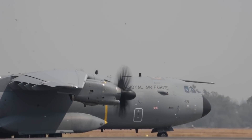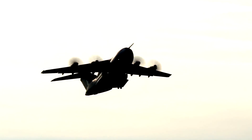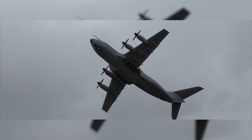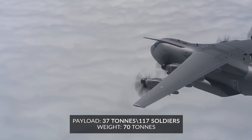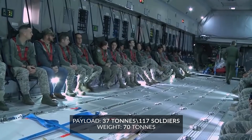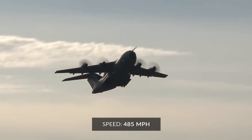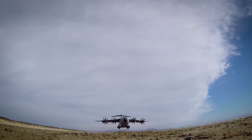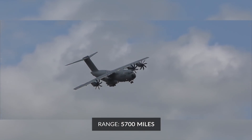This is another four-engine turboprop plane, with a wingspan slightly longer than the previous two, coming in at 139 feet or an 11-story building. The weight of this aircraft is also more significant, weighing in at 70 tons, with a payload capacity of 37 tons, enough to transport two armored vehicles or 116 soldiers. The cruise speed is also faster at 485 miles per hour, similar to a standard commercial plane on domestic routes, and a range of over 5,700 miles that could fly all the way from Los Angeles to London.